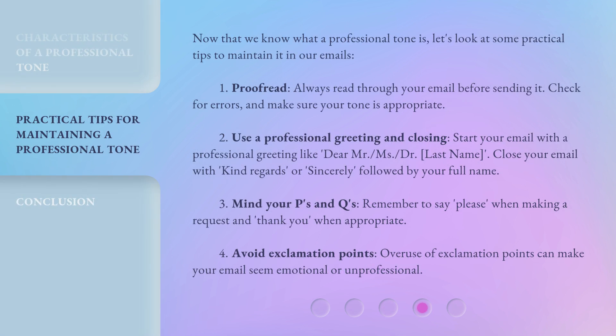Now that we know what a professional tone is, let's look at some practical tips to maintain it in our emails. Number one: Proofread. Always read through your email before sending it. Check for errors and make sure your tone is appropriate.